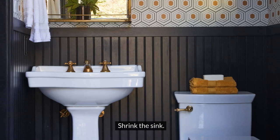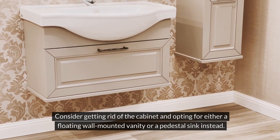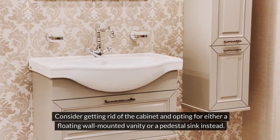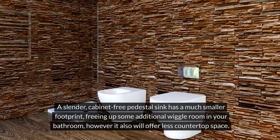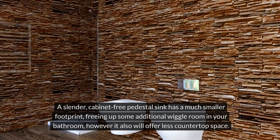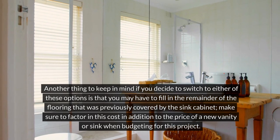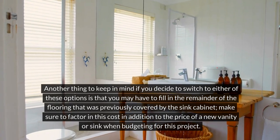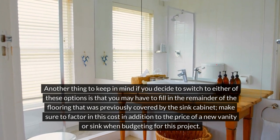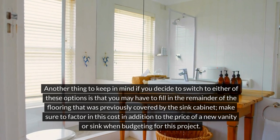Shrink the sink. Does your sink cabinet take up a lot of space in your bathroom? Consider getting rid of the cabinet and opting for either a floating wall-mounted vanity or a pedestal sink instead. A slender, cabinet-free pedestal sink has a much smaller footprint, freeing up some additional wiggle room in your bathroom, however it also will offer less countertop space. Another thing to keep in mind is that you may have to fill in the remainder of the flooring that was previously covered by the sink cabinet. Make sure to factor in this cost in addition to the price of a new vanity or sink when budgeting for this project.